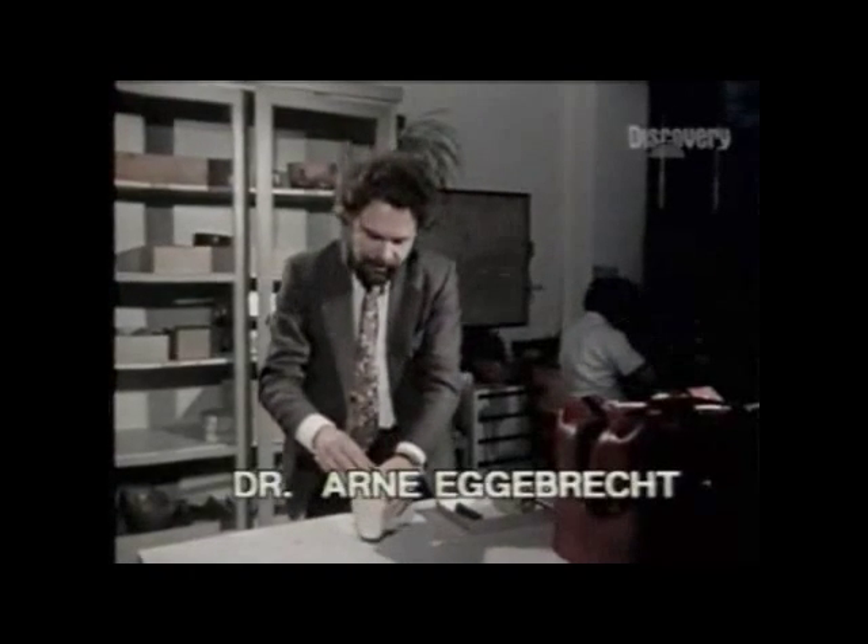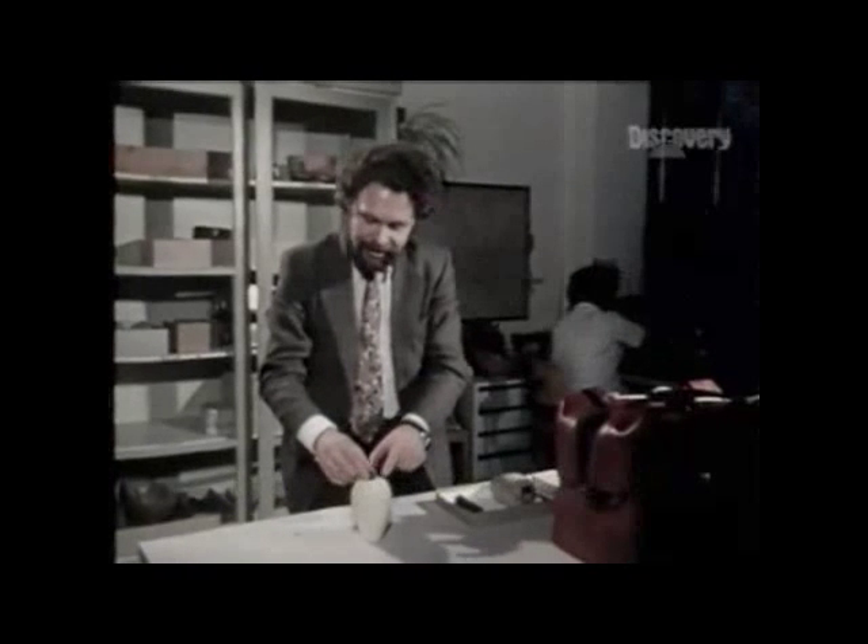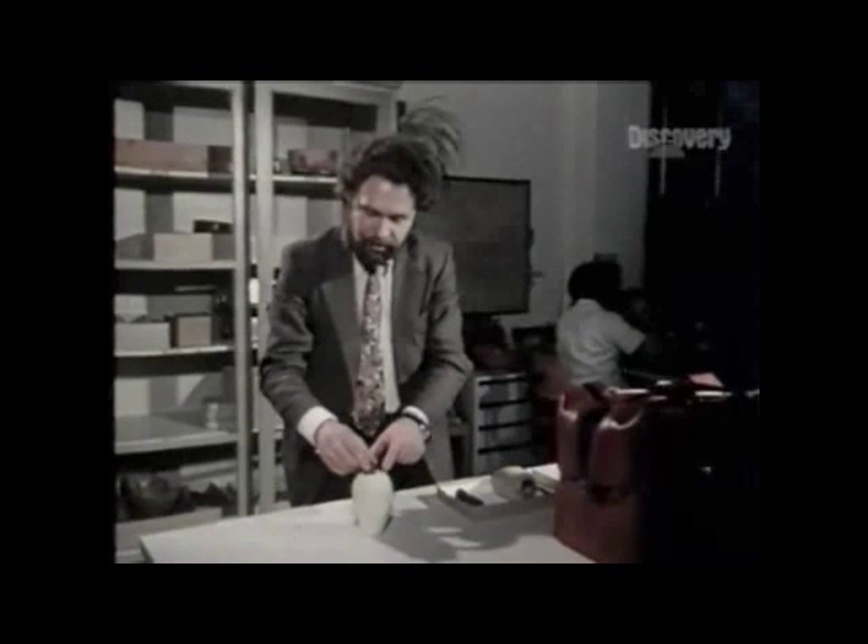I decided to check it, and for that purpose, we got made a replica. Here you see the replica — the Baghdad battery. You see here a ceramic pot, you see a copper cylinder, and you see the iron rod here. All replicas.